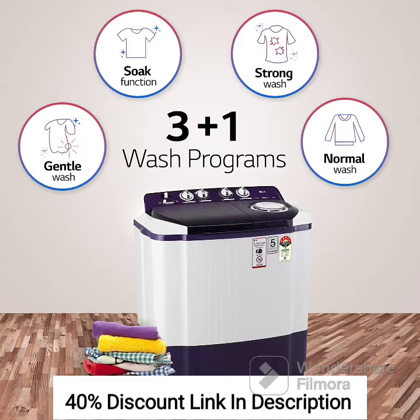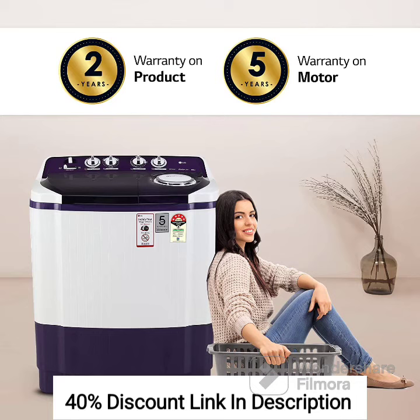Semi-Automatic Operation: The machine operates in a semi-automatic mode, which means it requires manual intervention to move clothes from the washer to the spinner. This provides greater control over the washing and drying process.